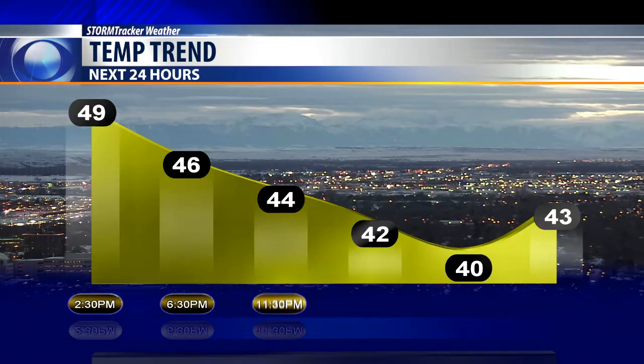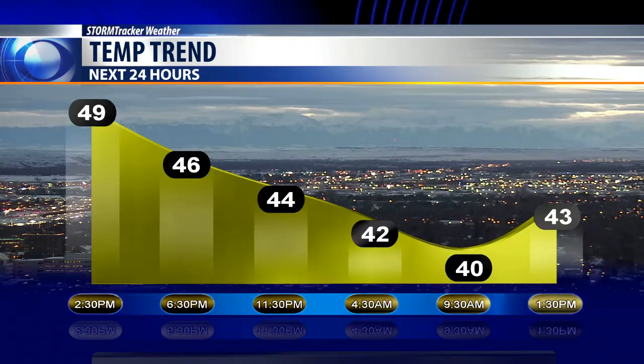Temperature-wise, next hour will be 49 degrees, cooling all the way down to 40 in the morning, and back up to 43 degrees about this time tomorrow afternoon. We'll have a complete forecast coming your way at 5:30 tonight on the Q2 News, or you can check us out online at ktvq.com.